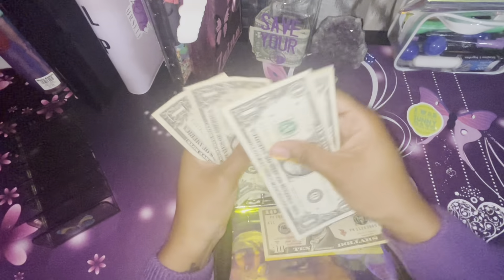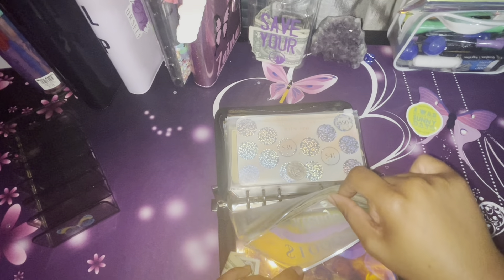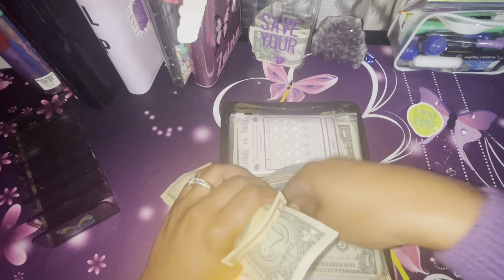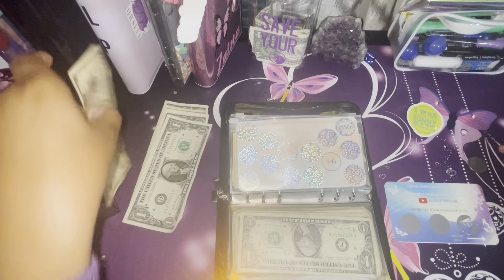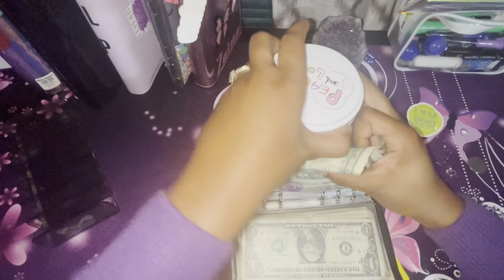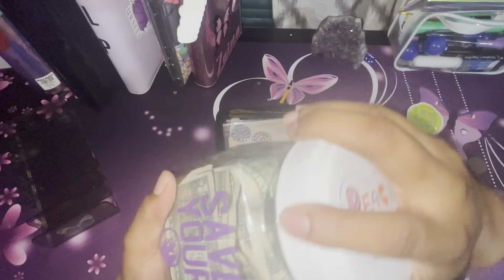I have $16 left over. There's nothing on the current challenge sheets that matches $16, so I'll scratch off a $10 amount from one challenge. The remaining dollars are going into my dollar savings jar — this is a challenge as well. Into the jar they go — this will be linked in the description too.